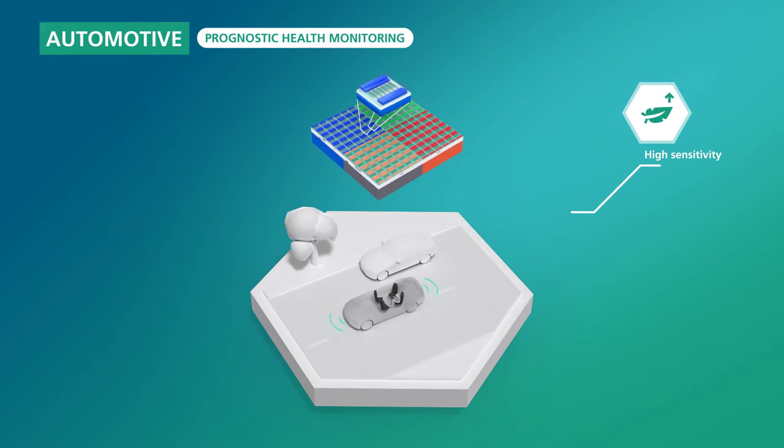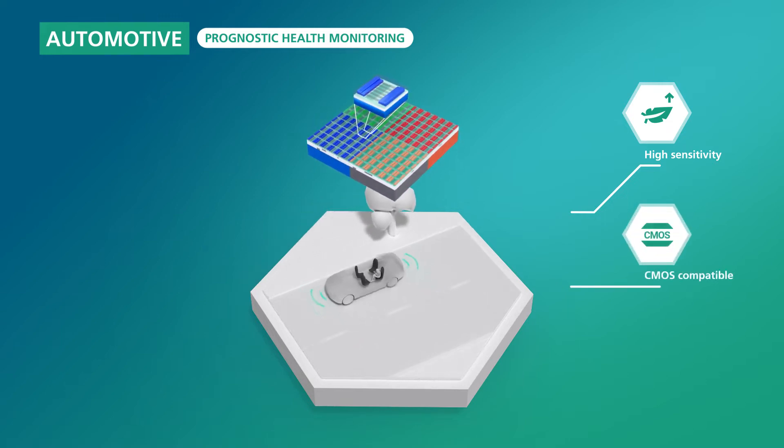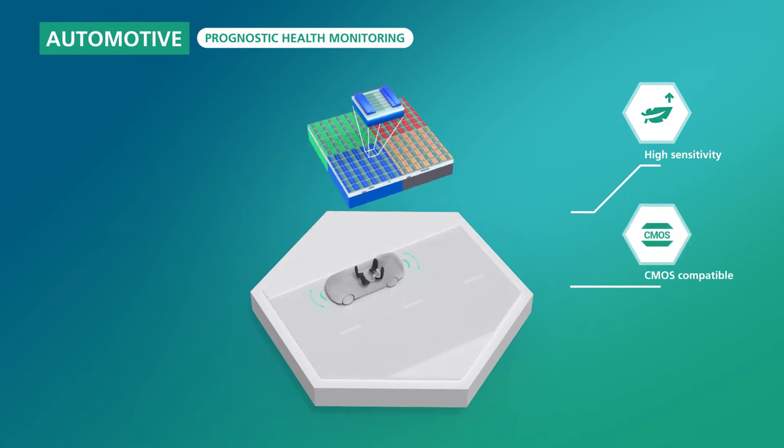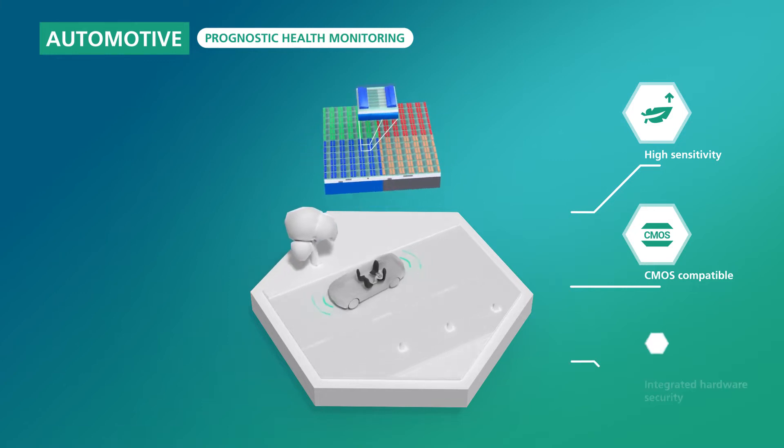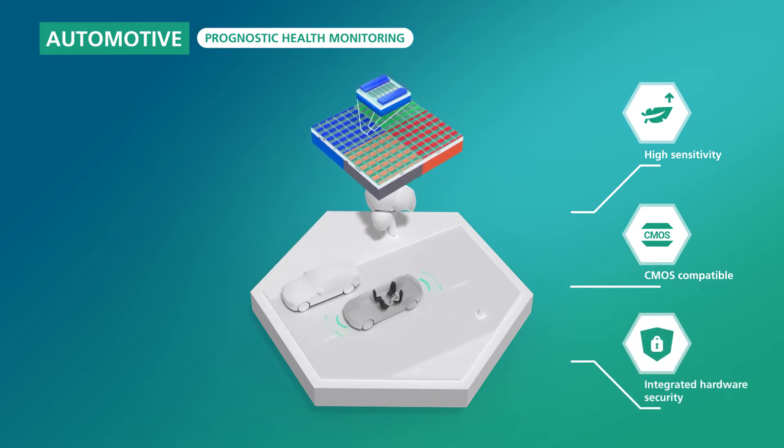Highly sensitive strain sensors could permanently monitor electronic components in the vehicle to detect system failure even before it occurs. This can be combined with integrated hardware security with high tamper resistance.